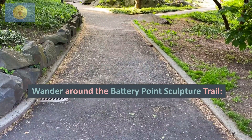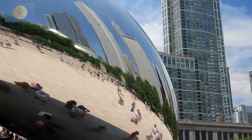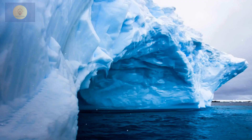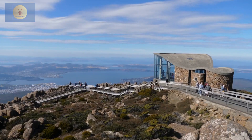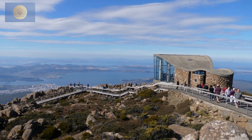Wander around the Battery Point Sculpture Trail. Immerse yourself in Battery Point's historic charm while following a sculpture trail that showcases the area's rich history. Mawson's Huts Replica Museum — explore a replica of the living conditions of Australia's early Antarctic explorers and learn about their hardships through artifacts and interactive exhibits. Take a day trip to Port Arthur, discovering the dark history of this former penal colony and the stunning natural beauty of the Tasman National Park.